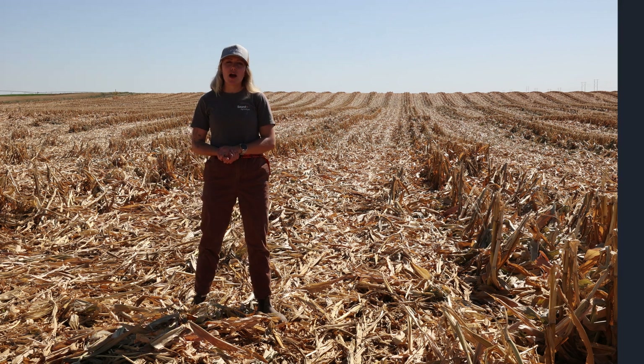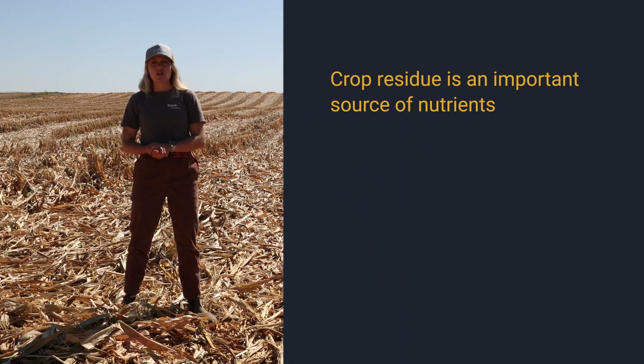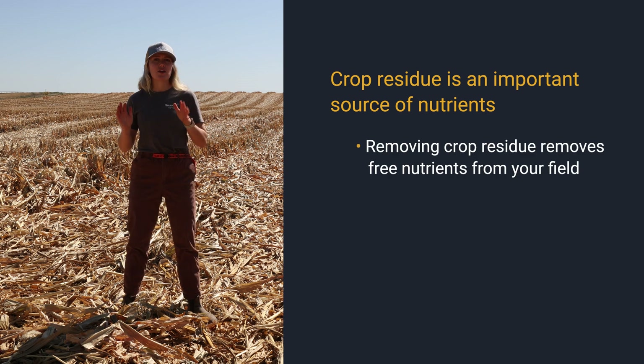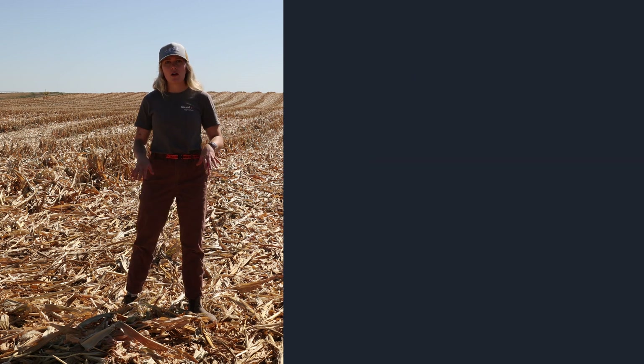Keep in mind that the crop residue on top of your soil surface is full of nutrients. So removing any of that from your field is essentially removing free nutrients from your field. There are many benefits to figuring out the best management practices for your field to keep some residue in the soil or on the soil.